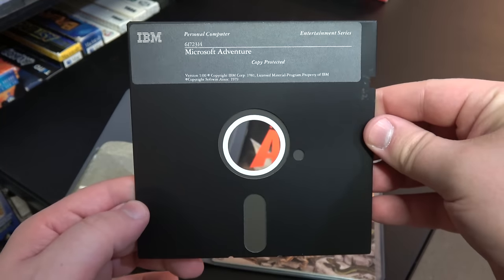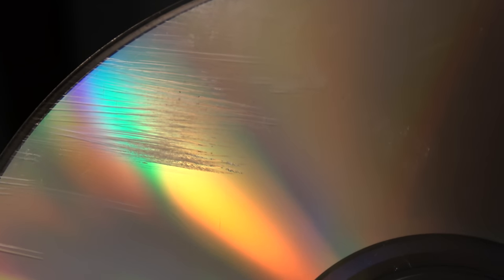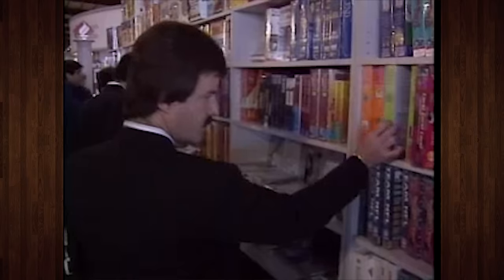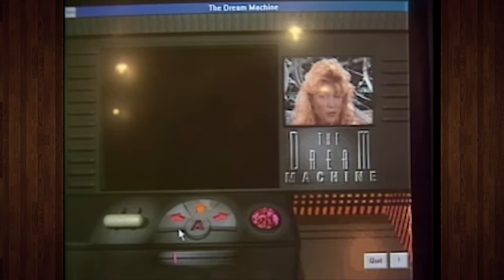Maybe they were more resistant compared to vinyl records and floppy disks, but anyone who's used CDs for any length of time knows just how easily they can be screwed up beyond usability. Still, there's no understating how it felt seeing the lofty potential brought about by this massive jump in storage capacity and read-write speeds.